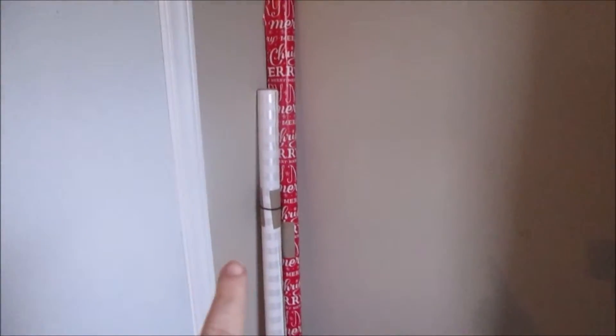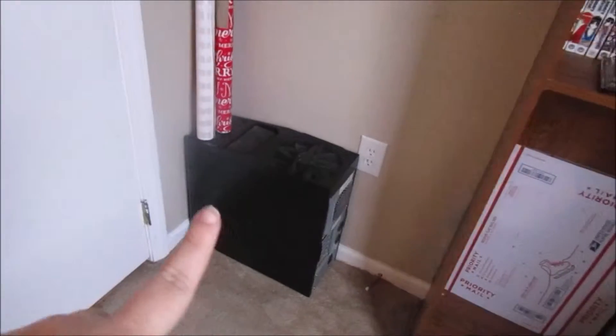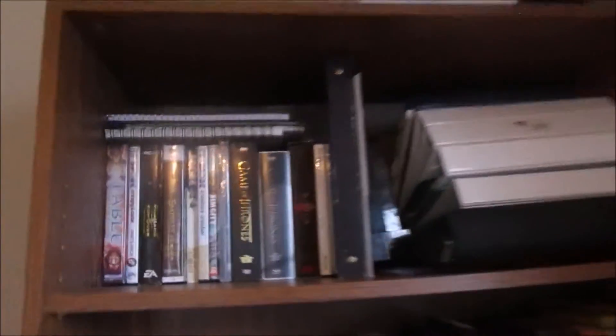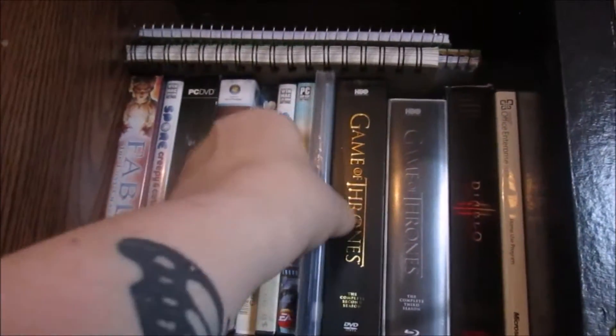Behind the door is where I tend to keep the wrapping paper and an old computer tower. The motherboard in that one is fried so we are upgrading. And then we have this bookshelf here. On the very top we just have some empty project boxes, and this is a mail package I need to send out. And then there's Ray's hat. On the next shelf we have a couple of movies and a bunch of PC game discs, as well as Office Essentials, Windows Upgrades, and Office Enterprise.